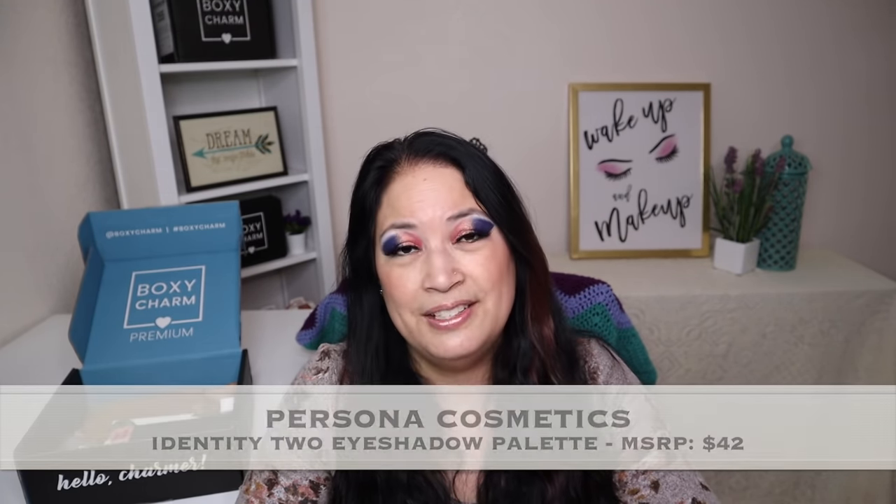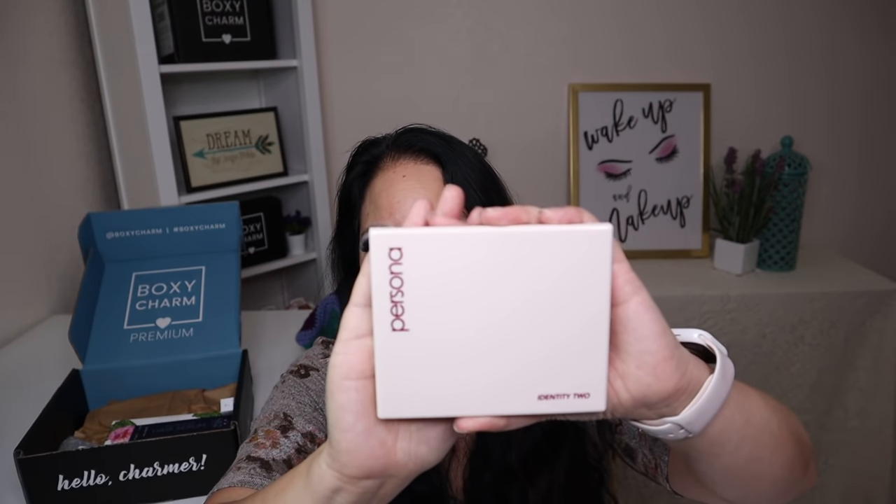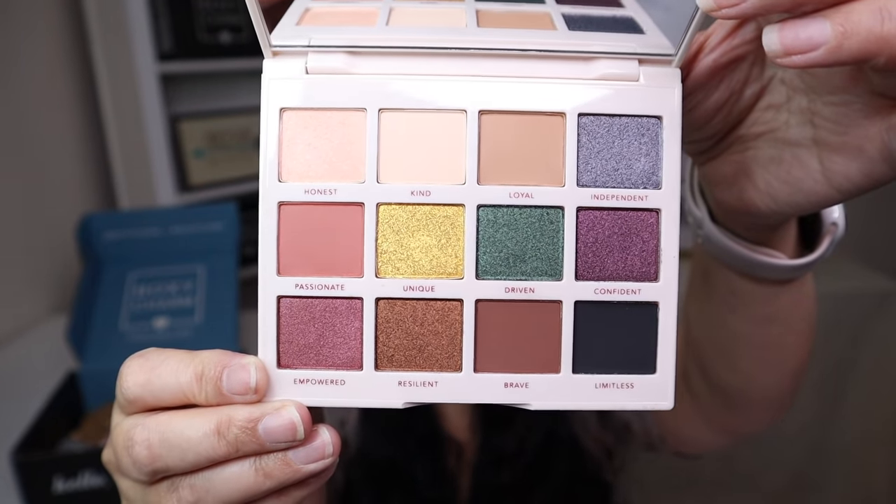Let's take a look at all the items. The first item in this box is from Persona Cosmetics, and it's an eyeshadow palette with a manufactured price of $42. This is what it looks like on the outside of the palette, and this is what the palette looks like inside. I think that's beautiful — I can't wait to come up with some looks with this.